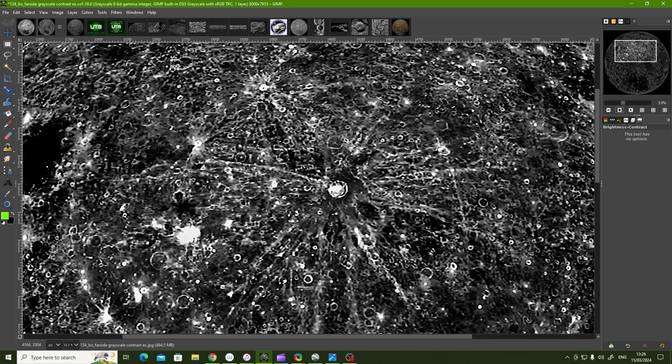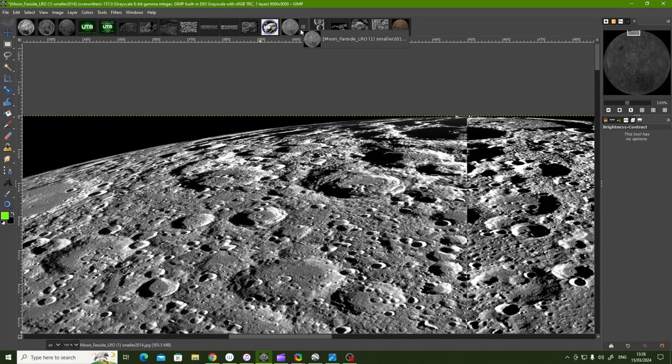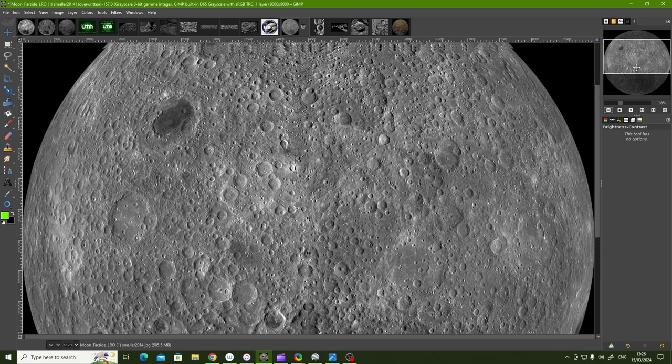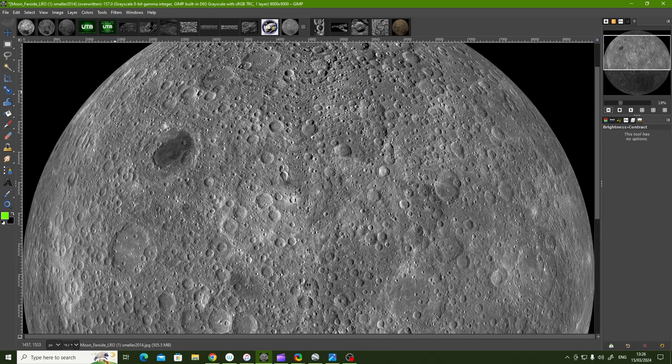So remember — this Jackson crater here is 70 kilometers. So there are a number of maps; I've got one — this is the LRO map from 2014.